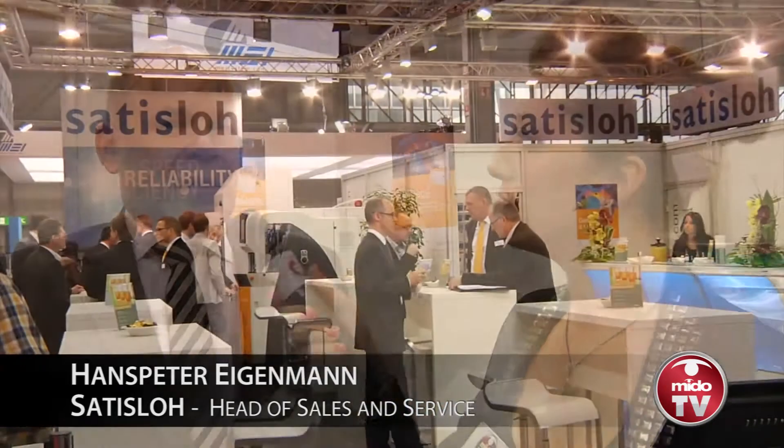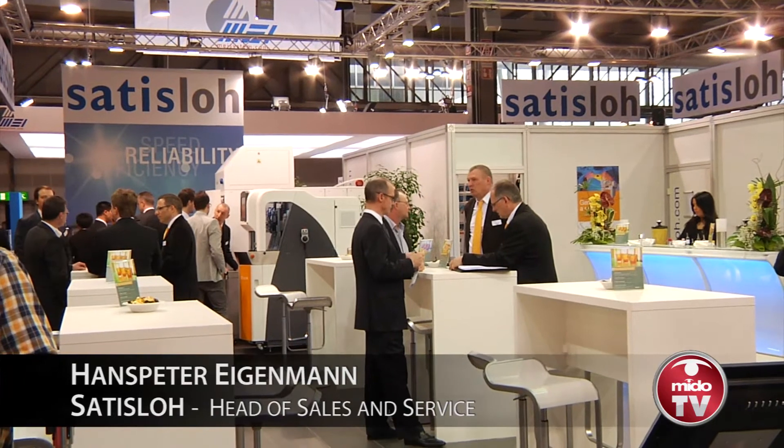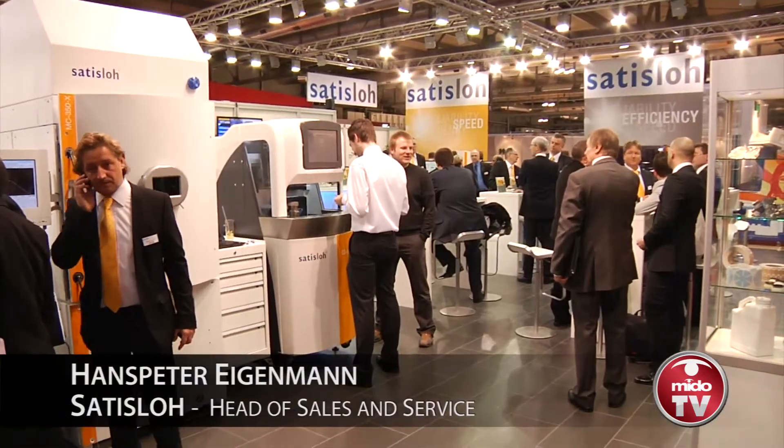So we've got some news there coming up. And what are you expecting from this exhibition here at Mido? Well, Mido is our most important show because it's our home show — our factory is just about five minutes from the Mido showground. And it has been traditionally the most important technical show in our industry. Of course, we hope that it will continue like that, and that's why we are spending a huge amount of money to show our equipment and our know-how on this show.